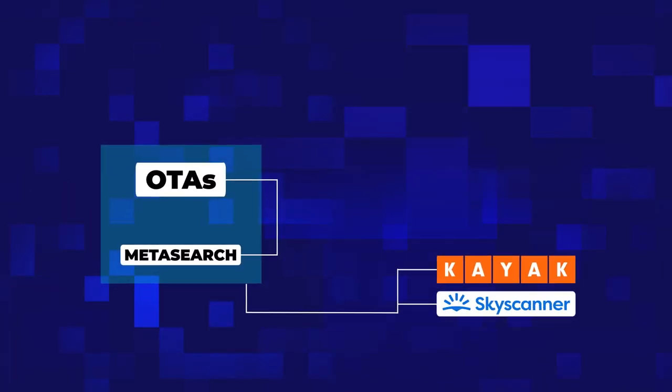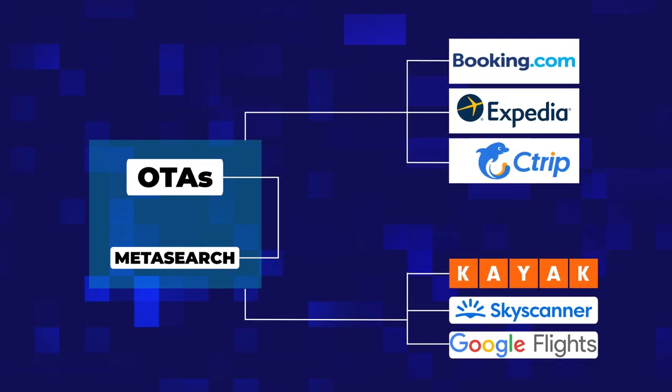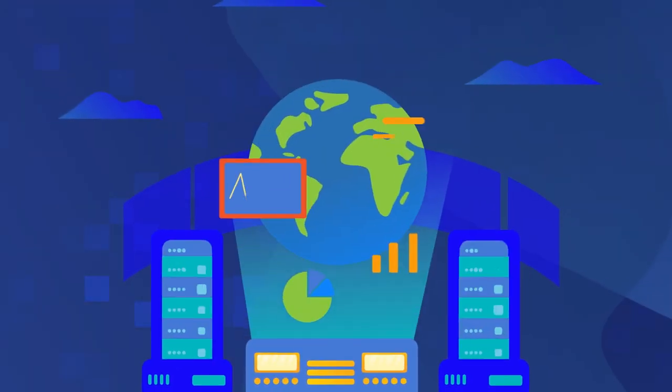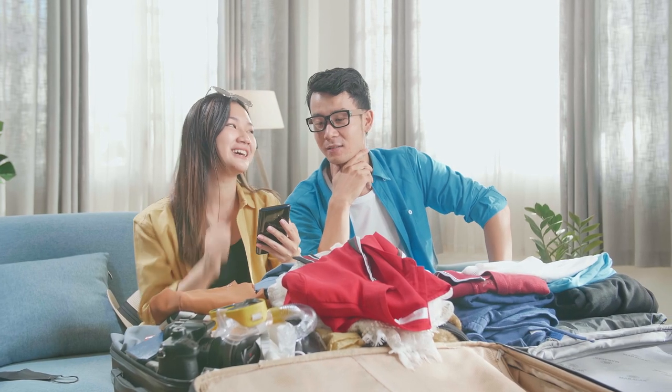Sometimes with the help of metasearch engines like Kayak, Skyscanner, and Google Flights — aggregators of offers and prices from a variety of OTAs and suppliers. Technology, specifically AI, made these businesses synonymous with the travel planning experience.